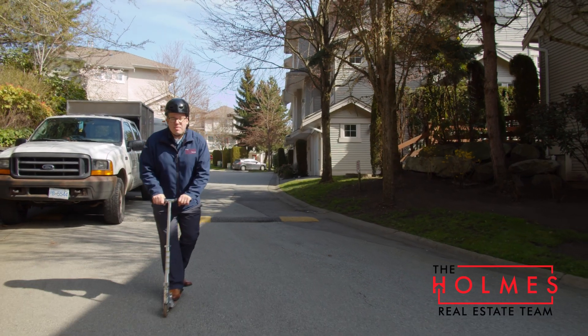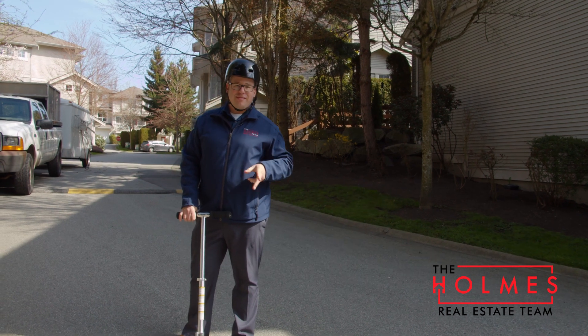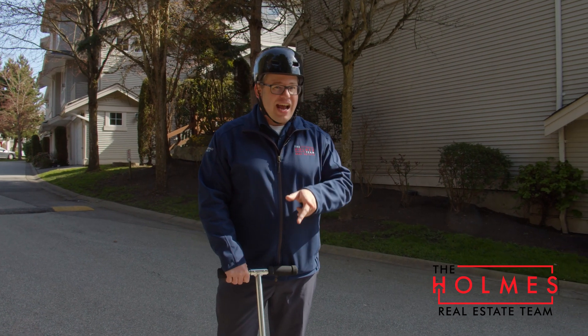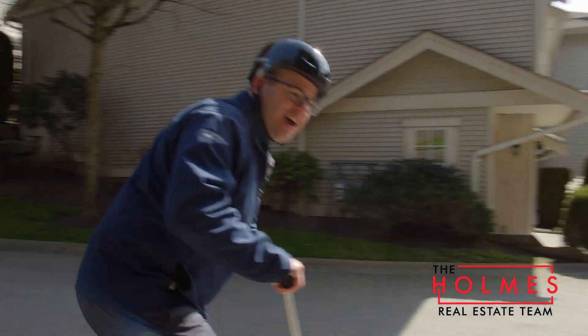Hey, it's Greg from the Homes Team at McDonald Realty, and ooh, we've got a nice one. Three bedrooms, two baths? Check. Totally renovated inside? Check. Backing onto Purple Park in Sullivan? Check. And amazing views from the master? Check. So what are you waiting for? Let's go, check it out.